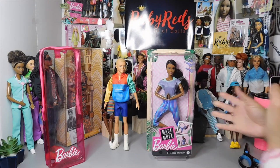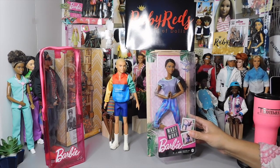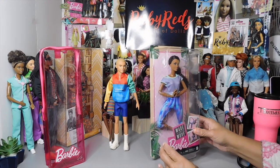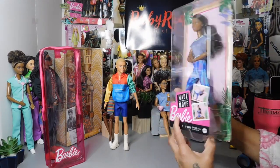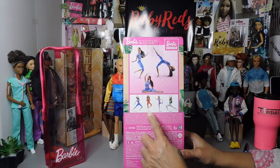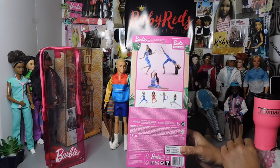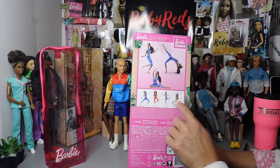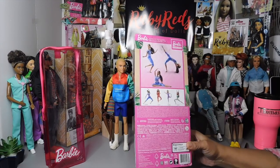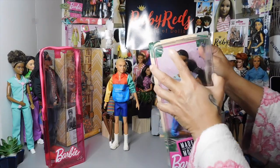Up next we have the beautiful new Made to Move doll — loving her yoga outfit, and I like her face mold too. Made to Move dolls are never going to have those super fancy faces that just pop out at you, and that's okay. On the back of the packaging you can see poses of the doll and pictures of the other dolls in the line. I'm especially excited about the curvy girl in this wave.